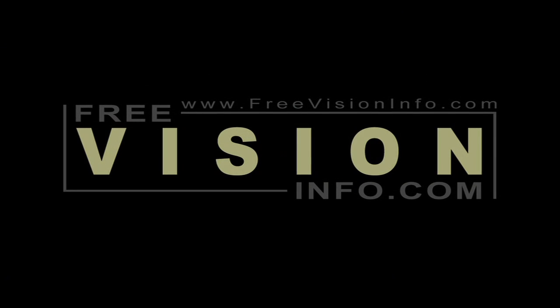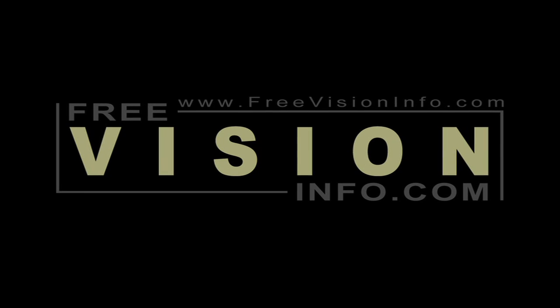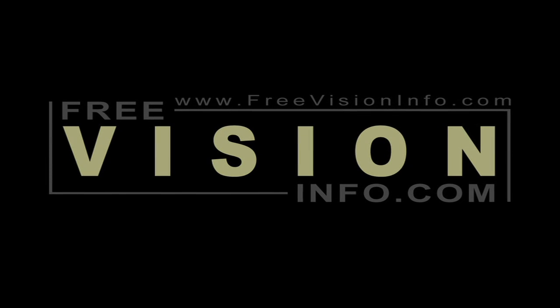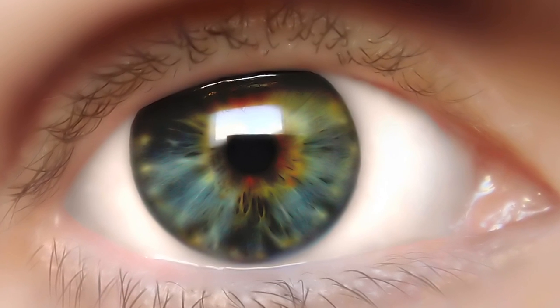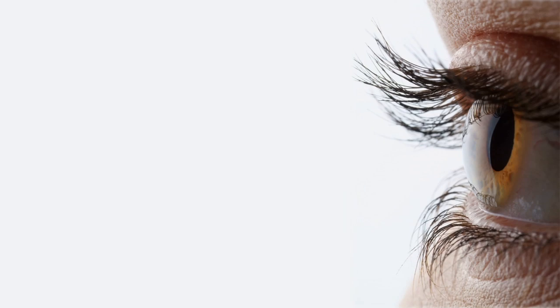Welcome to FreeVisionInfo.com, your leading source for vision information. In this video, we're going to discuss glaucoma, one of the most common eye disorders in the world today.